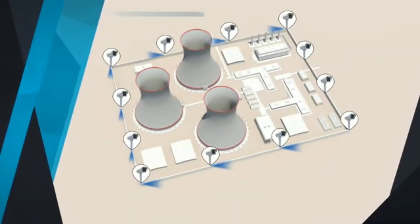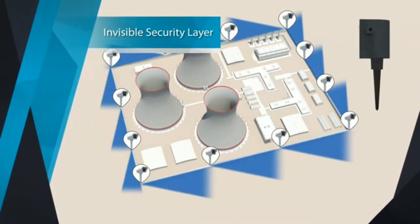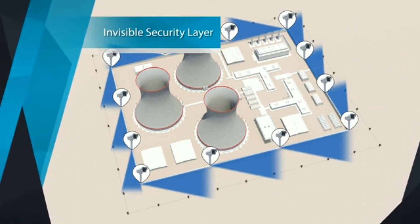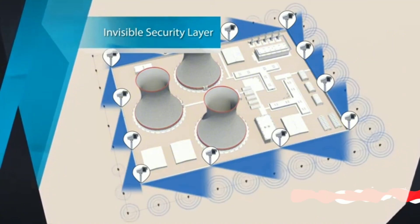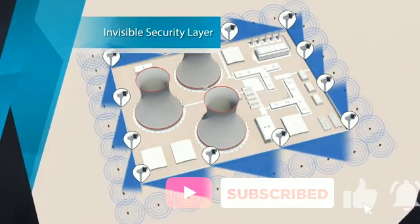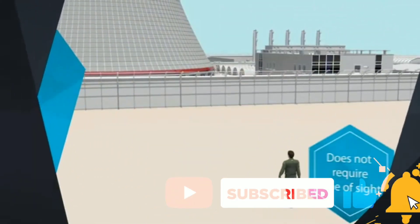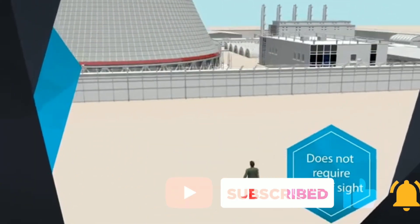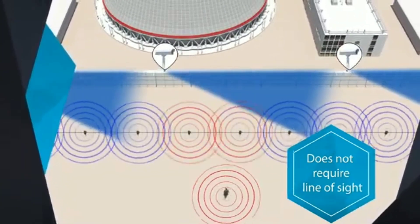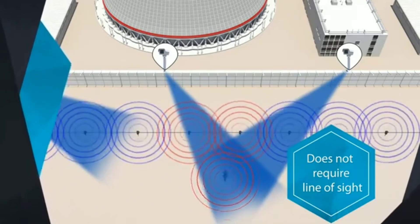SensoGuard. The SEC Pro Perimeter Defense System provides a comprehensive solution for perimeter protection. Based on sensitive seismic technology, which is used worldwide for detection of earthquakes, it operates with seismic sensors installed below ground, creating an invisible perimeter fence around the secured area. The system recognizes threats whenever fluctuations are sensed in its vicinity and sends an early warning before intrusion actually occurs.